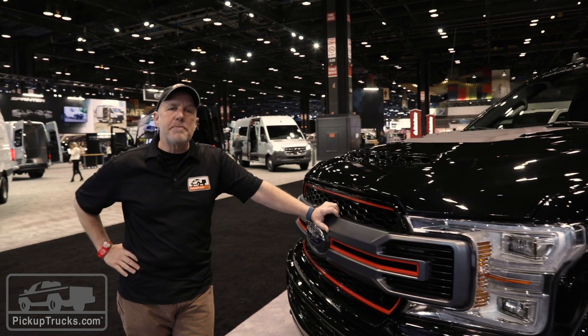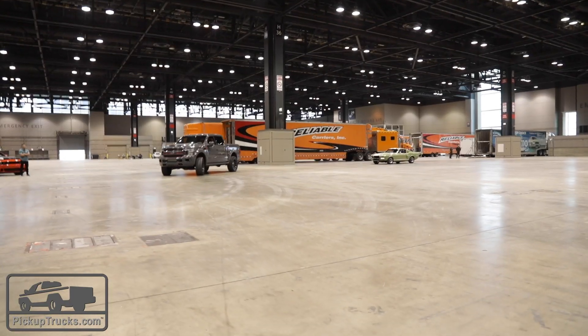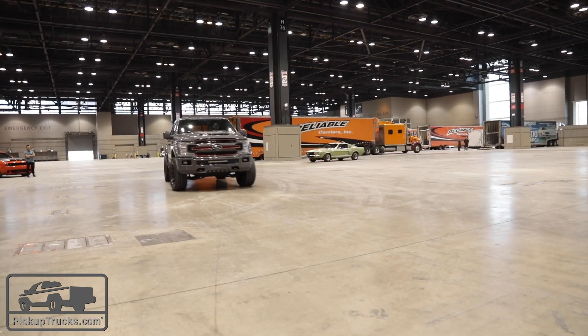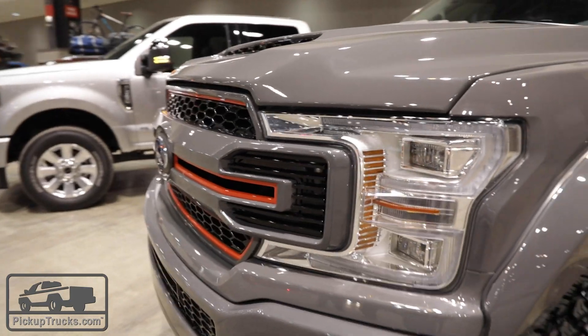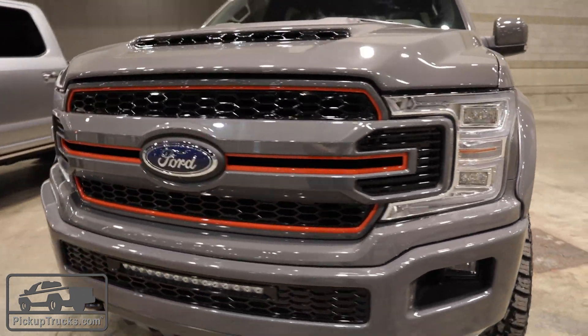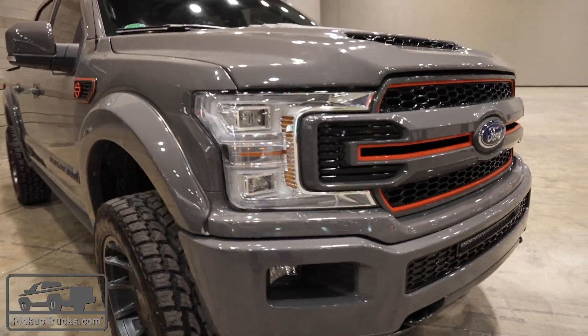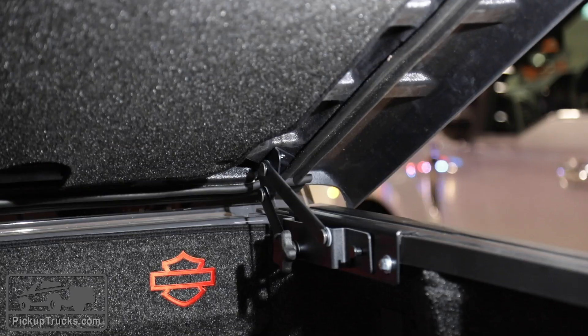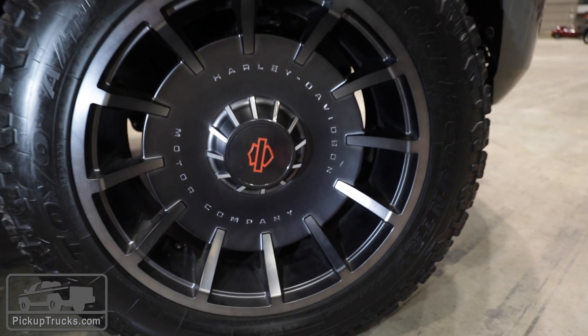Standard engine for this package is the 5-liter V8, but you can opt for the 3.5-liter V6 twin turbo EcoBoost. We like a lot of the different accents and the attention to detail in this package, both with the orange accents, blackout grille, and also a whole bunch of different Harley emblems all around this vehicle. But our favorite feature is the 22-inch Fatboy custom wheels.